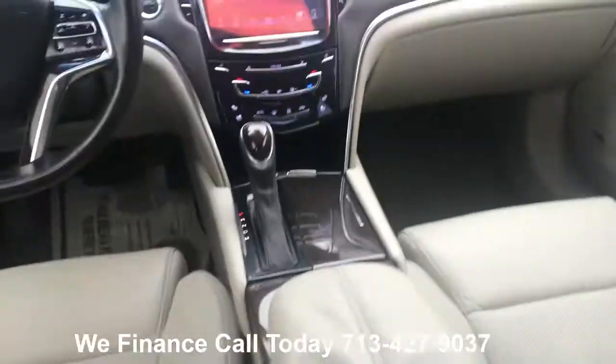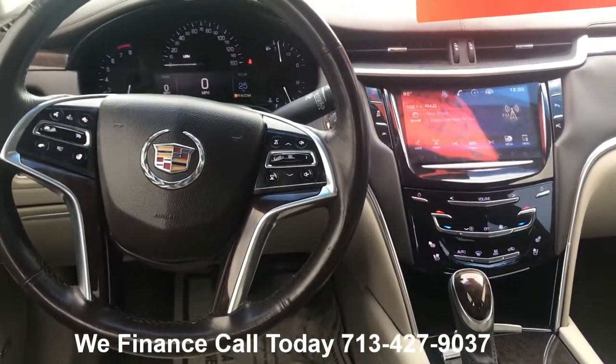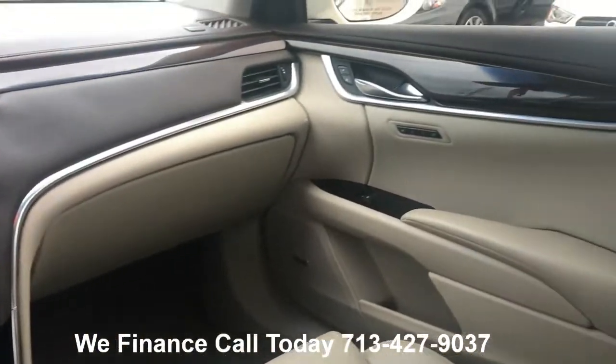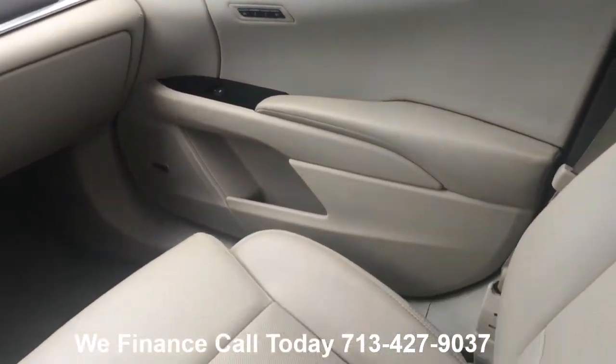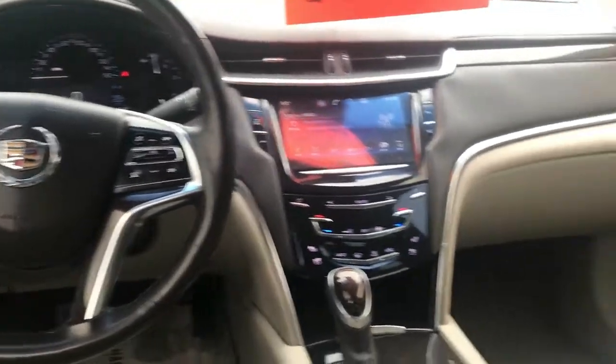Heated seats for the back, and you can see it's really cold. This is a nice size vehicle. Let me show you the front.